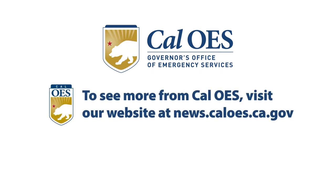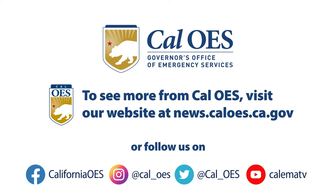To learn more about Tsunami Preparedness Week, go to news.caloes.ca.gov and follow us on all our social media platforms.